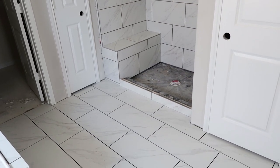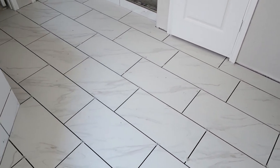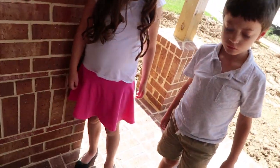I like the different tile on the shower floor. Yeah, it looks good. Excellent. This is sharp. Oh, you got a little mud on your shoes? It's okay.